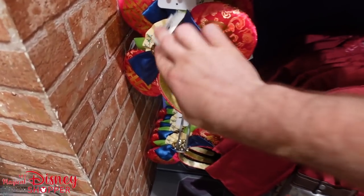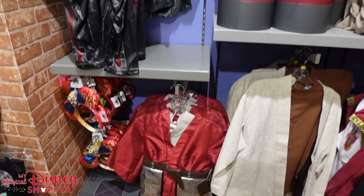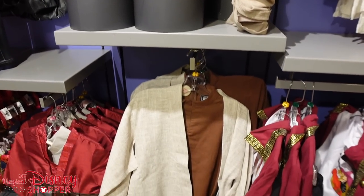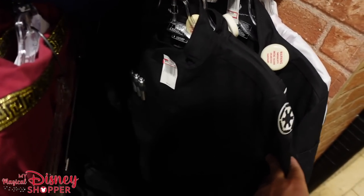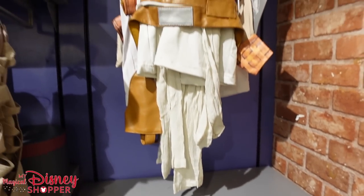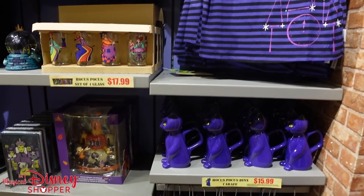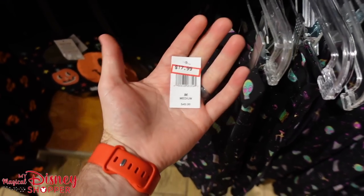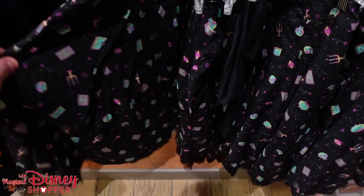They've got the Chinese New Year ears for $15.99. And this is the Halloween area — they've got the Naboo headdress, the Princess Leia wig, and a bunch of different costumes. Captain Hook outfit is $16.99, was $55. These larger ones are $40.99, were $100 — very well-made Halloween costumes. Halloween's right around the corner at Disney World, so we'll be doing a video of the new collection once that drops.